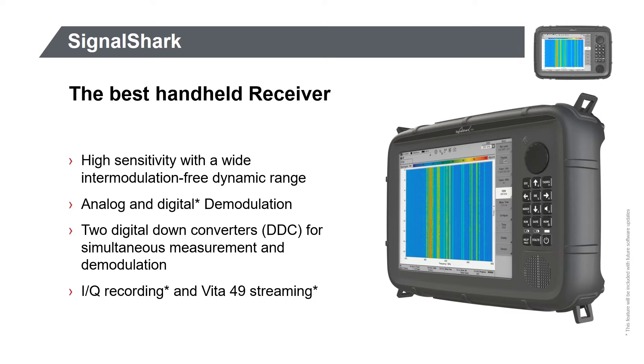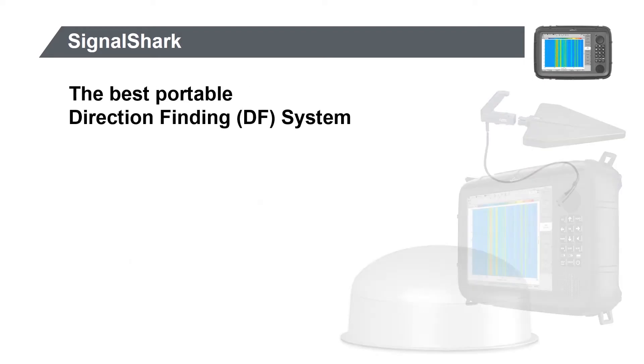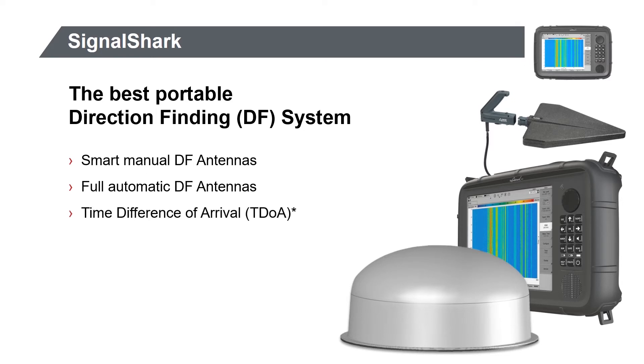Capture and replay IQ data, or stream data to a VITA 49 compatible device for additional processing. The Signal Shark was designed to accept antennas for any application. Our lightweight manual smart directional antennas are matched to the Signal Shark, guaranteeing the highest performance. For efficient vehicle or semi-stationary direction finding applications, fully automatic antennas are available. Finally, the Signal Shark is prepared for time difference of arrival measurements and can be integrated into systems.